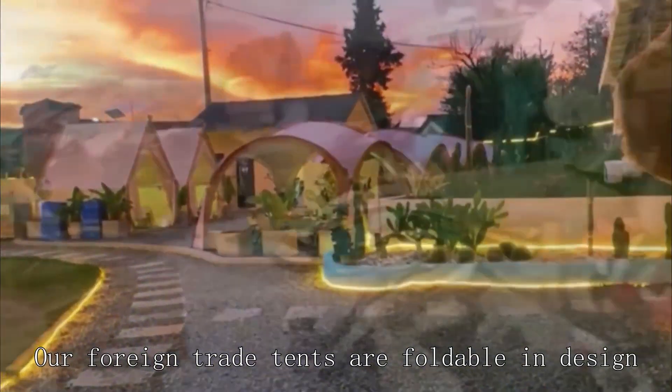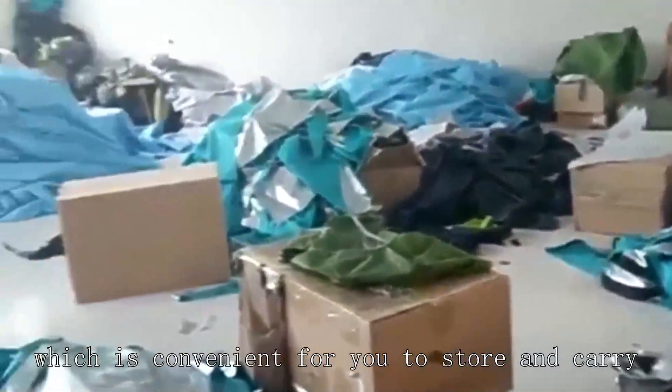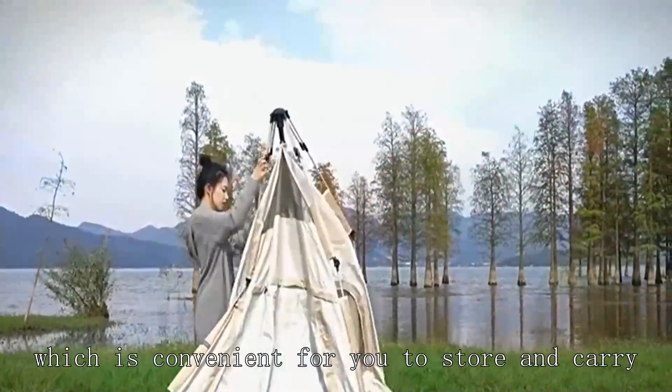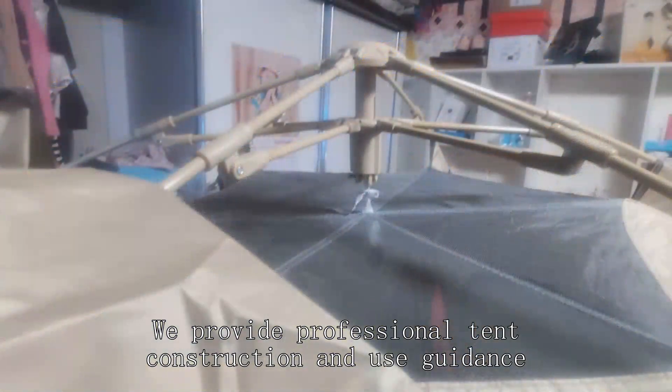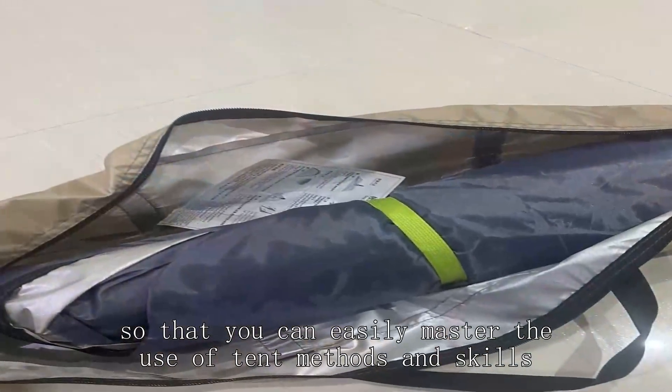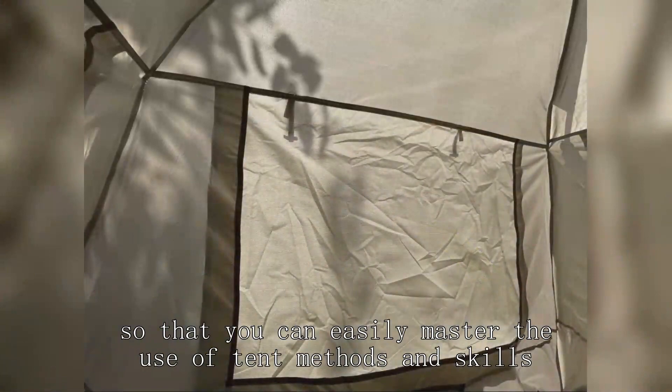Our foreign trade tents are affordable in design, which is convenient for you to store and carry. We provide professional tent construction and use guidance, so that you can easily master the use of tent methods and skills.